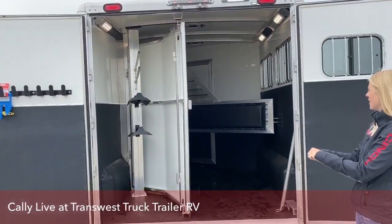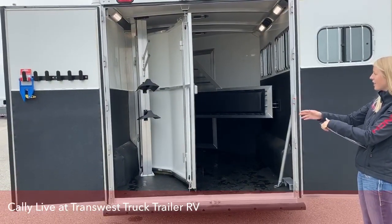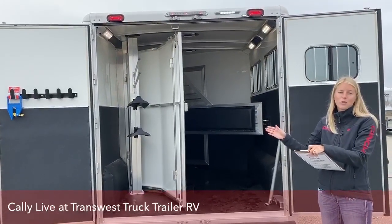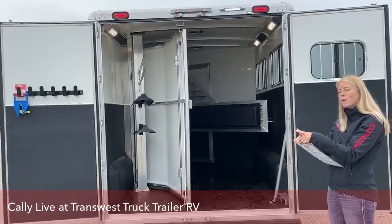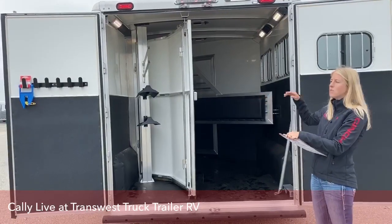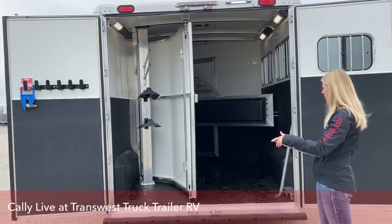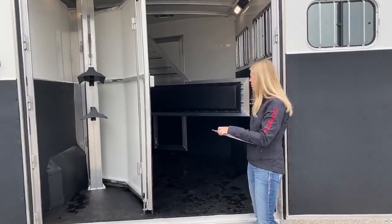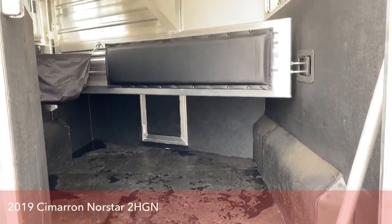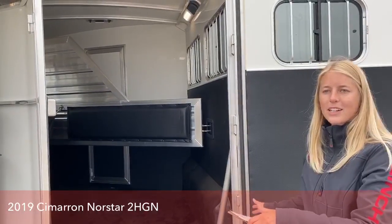We've optioned this trailer as much as we can on a two horse. We've got this folding rear tack — right now we have the saddle racks in the back. We're going to do a demonstration showing how easy these are to move back and forth and fold up. Say you needed to throw a four-wheeler back here, or you have a horse that's a little sticky about loading in a smaller area — you can remove the saddle rack post, put it up front, and fold this back so you have plenty of room. Since this trailer is extra wide, you have a better chance of loading rangers and side-by-sides.